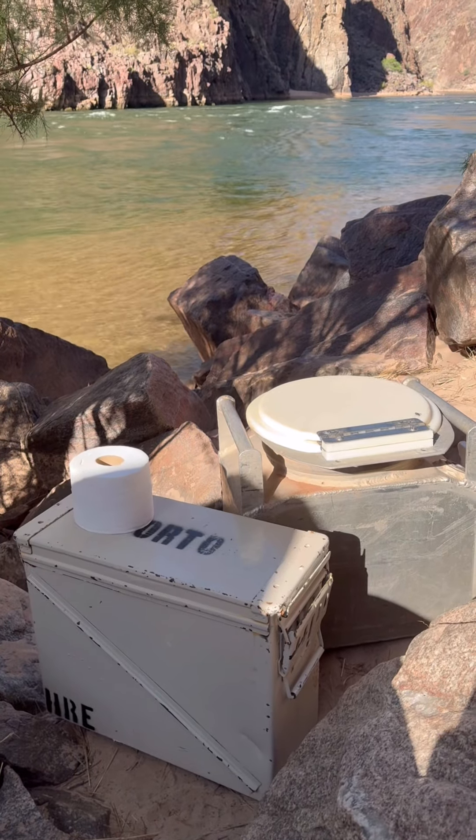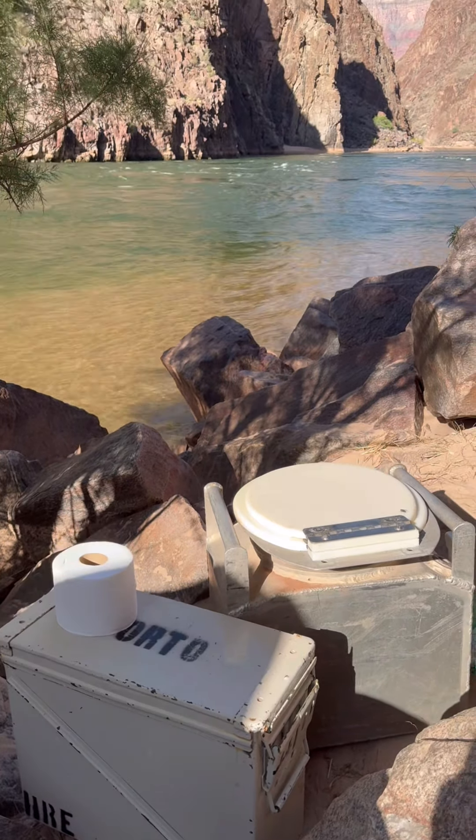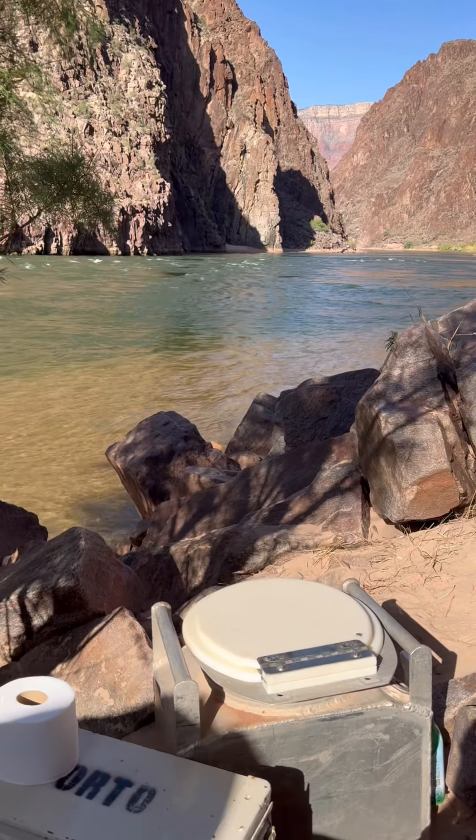After everything is unloaded, the boatmen go and set up the groovers in the most photogenic spot possible for the passengers.